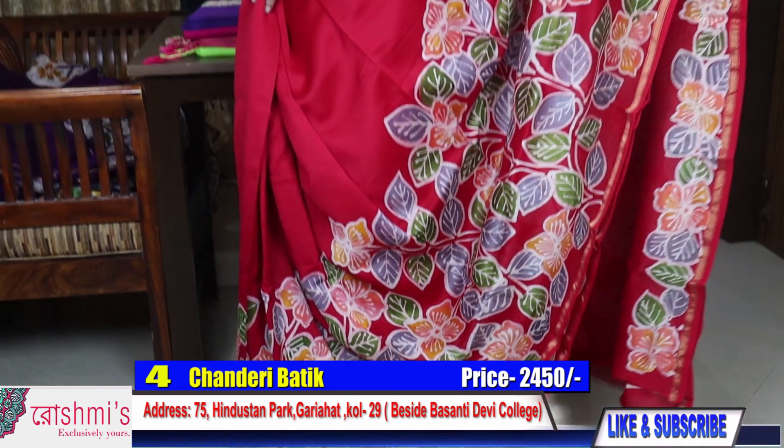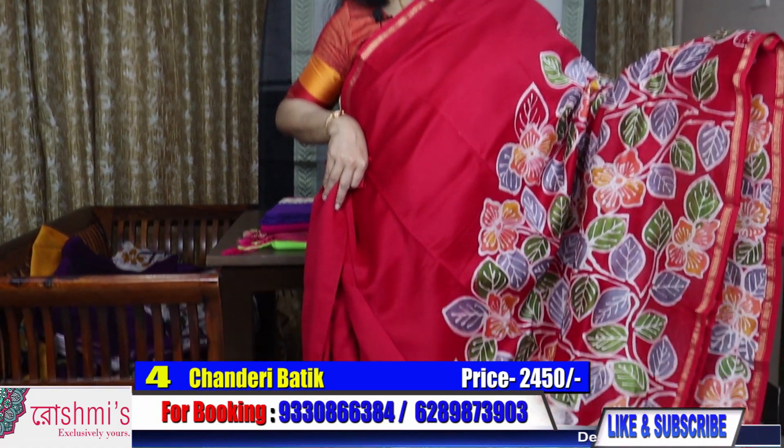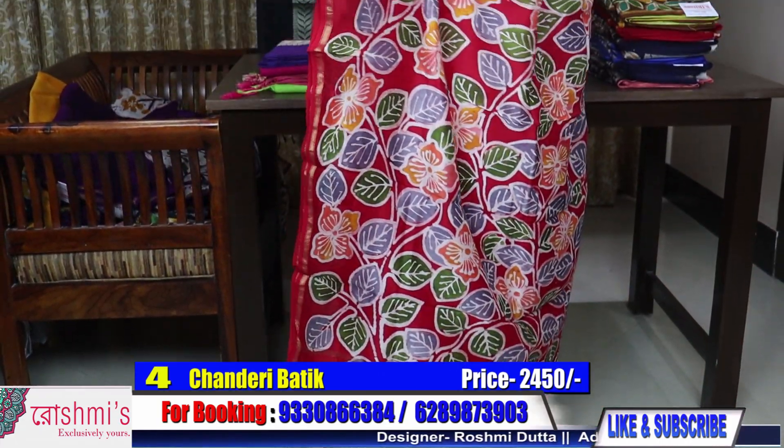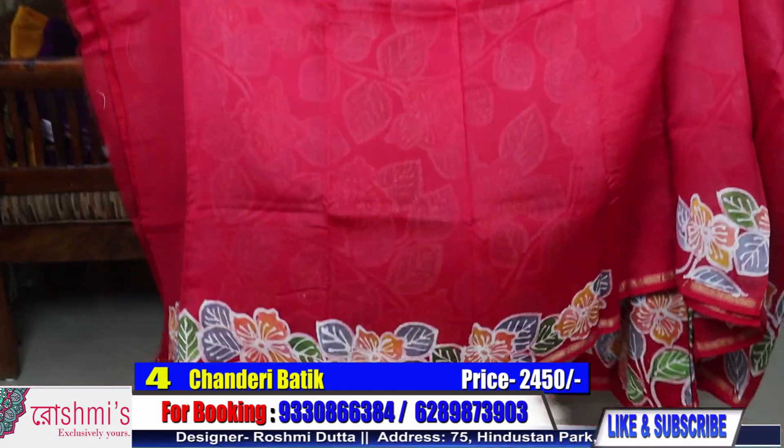Viewers, if you like the program, please like my channel, subscribe and press the bell icon to get notifications, and definitely share with your friends. Here is the blouse piece.